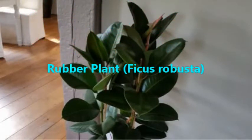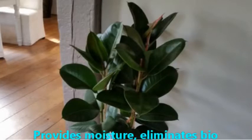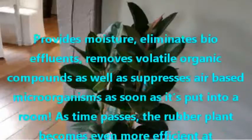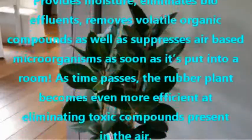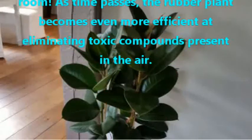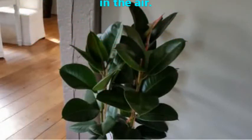Rubber Plant, Ficus robusta. Provides moisture, eliminates bioeffluents, removes volatile organic compounds, as well as suppresses air-based microorganisms as soon as it's put into a room. As time passes, the rubber plant becomes even more efficient at eliminating toxic compounds present in the air.